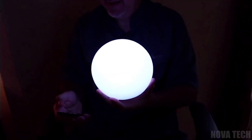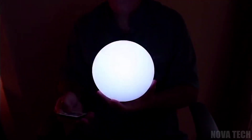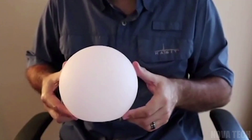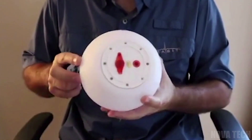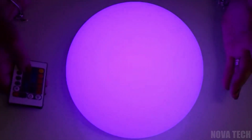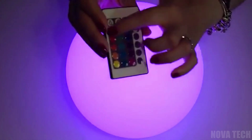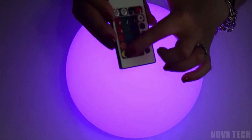The RGB Decorative Orb Light is light, portable and cordless, charges from mains in just 2 hours for over 8 hours of use, and requires no setup or installation. Simply charge it up and with no more cables, 16 delightful colours and 4 flashing functions, all controlled by a pre-programmed remote, this device can be used for a variety of accents around the home.